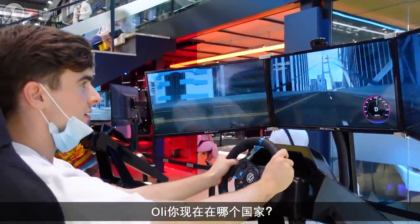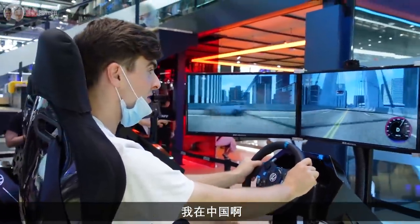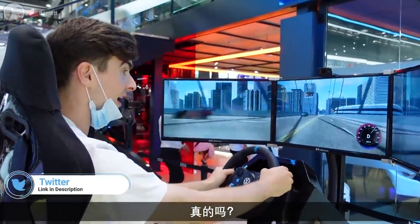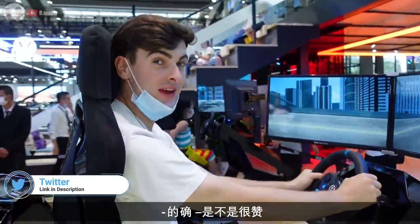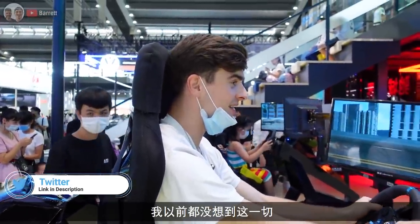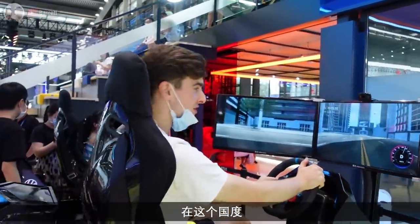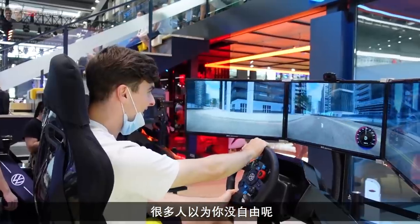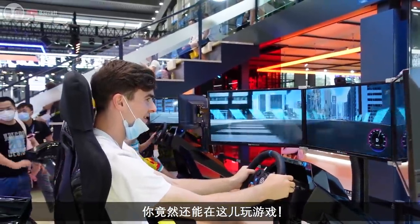So what country are you in, Ollie? I'm in China. Are you having fun? I'm having fun in China! It's amazing - who would have believed it? I thought you'd be oppressed - you wouldn't be able to drive and play arcade games, mate.